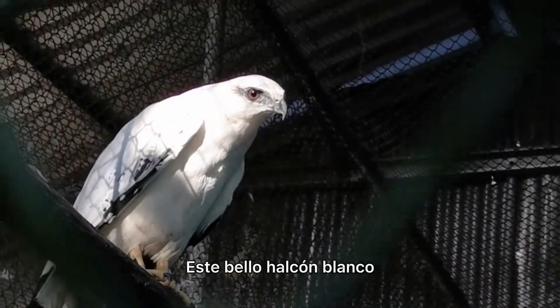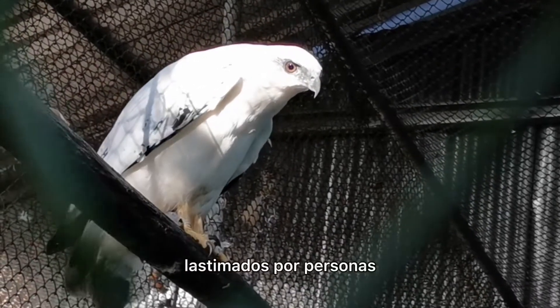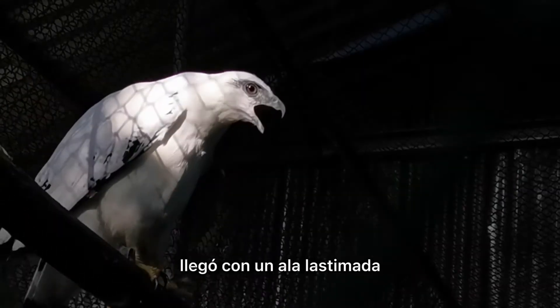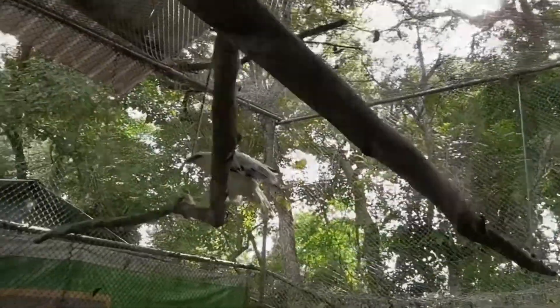This beautiful white hawk has been with us for several years now. Sadly, most of the raptors that arrive here have been injured by people, and their chances of release are slim. This one, however, arrived with an injured wing, and he's recovering really well, and he's scheduled to move up to a larger flight cage soon.